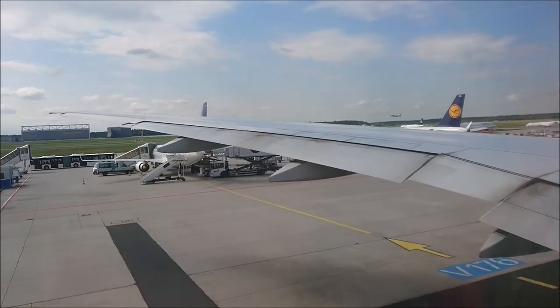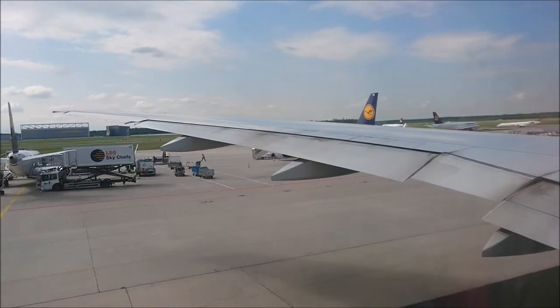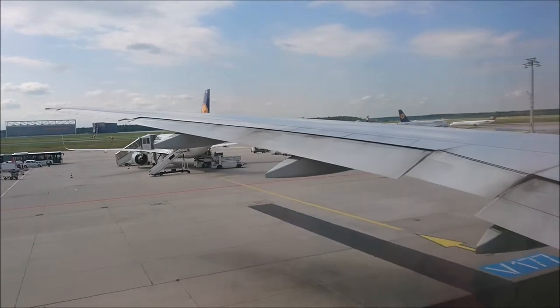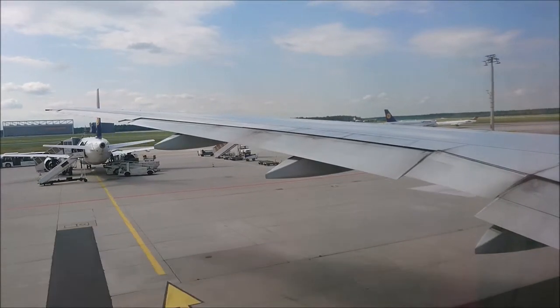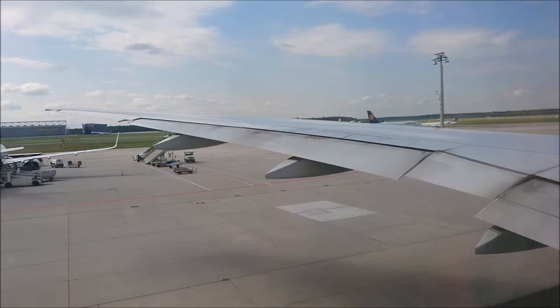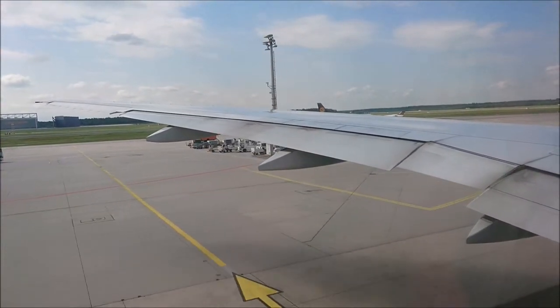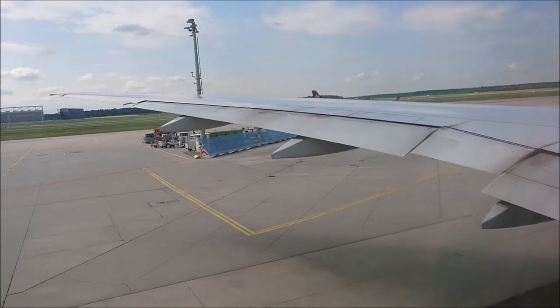Seatbelt extenders are available and will be distributed by the cabin crew if needed. For takeoff and landing, make sure that the back of your seat is in its full upright position, your table is stowed, and your footrest is closed. Store your footrest and monitor or headset in the original position.